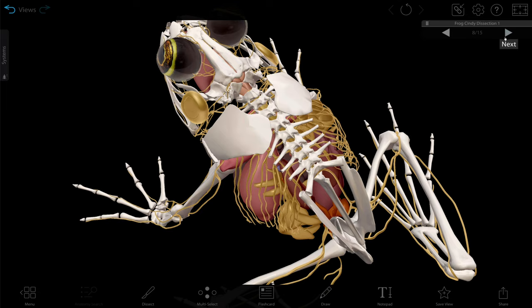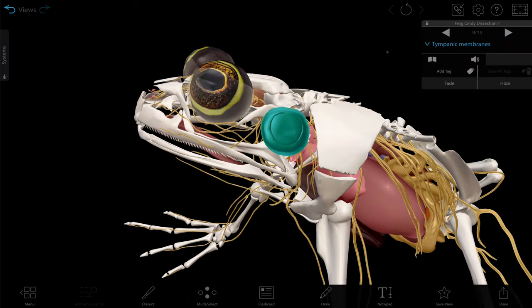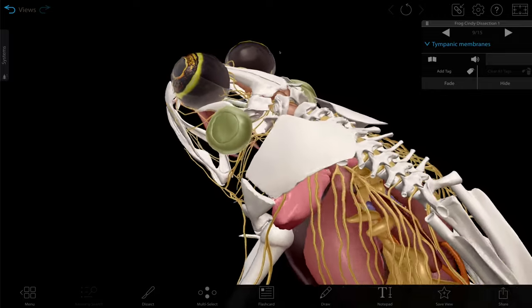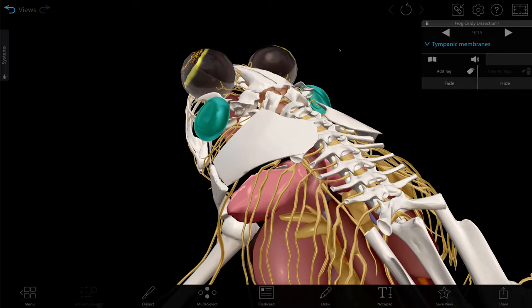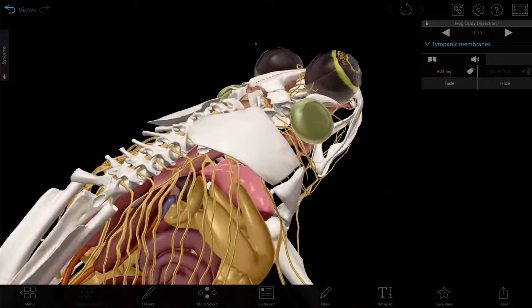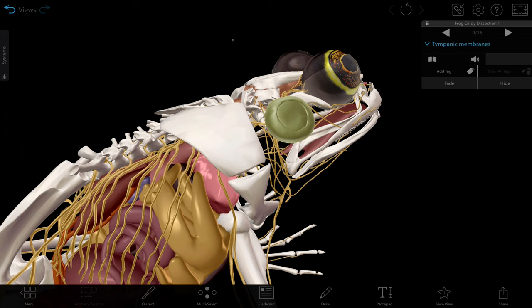These muscles, like in all other systems, are excited by nerves. We've already talked about the eye, so let's take a look at the rest of the frog's nervous system. This is the tympanic membrane, or the ear of the frog. This helps them hear the calls of other frogs by transmitting sound vibrations to the inner ear, where they're translated into nerve signals processed by the brain.